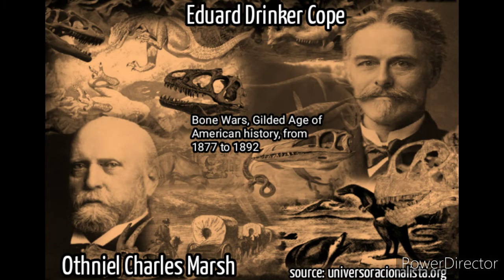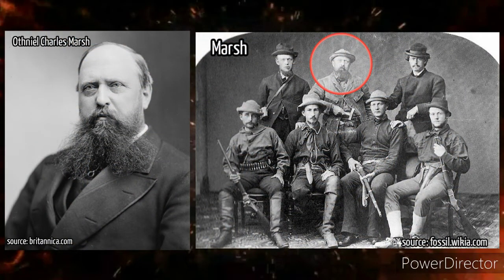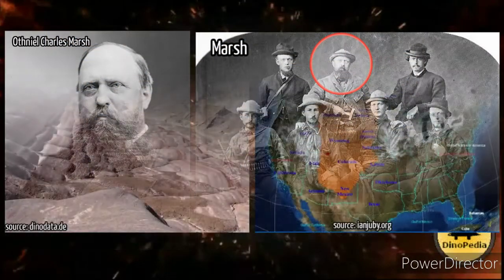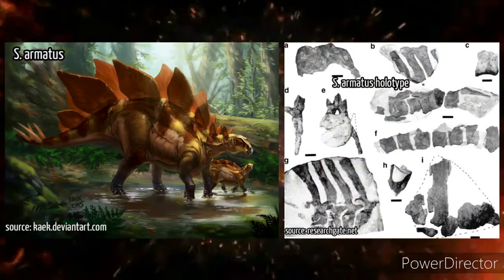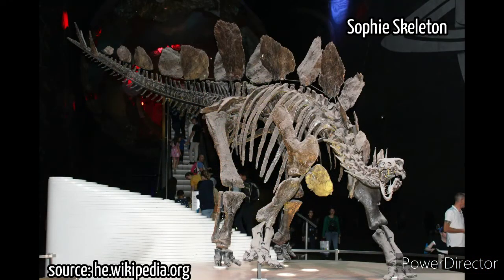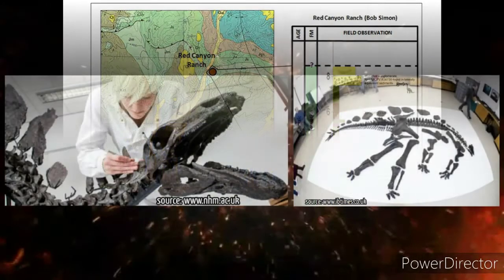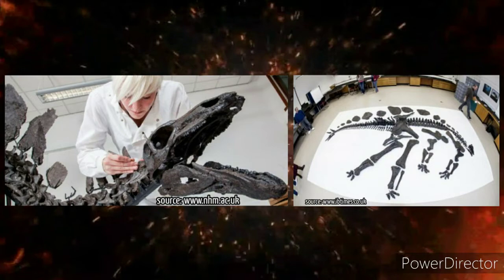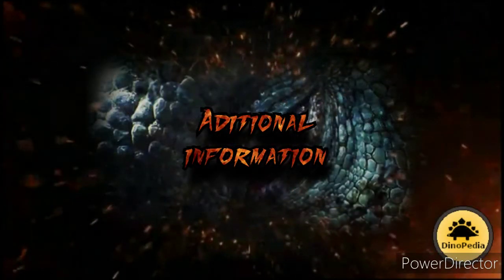How was it discovered? Stegosaurus was one of the many dinosaurs first collected during the Bone Wars, originally named by Othniel Charles Marsh in 1877 from remains recovered north of the Morrison Formation in Colorado. Those first bones became the holotype of Stegosaurus armatus. The most famous stegosaurus fossil is the 'Sophie' skeleton, discovered in 2003 by professional fossil hunter Bob Simon, who was digging at a site called Red Canyon Ranch in Wyoming. Sophie is so famous due to its excellent preservation.